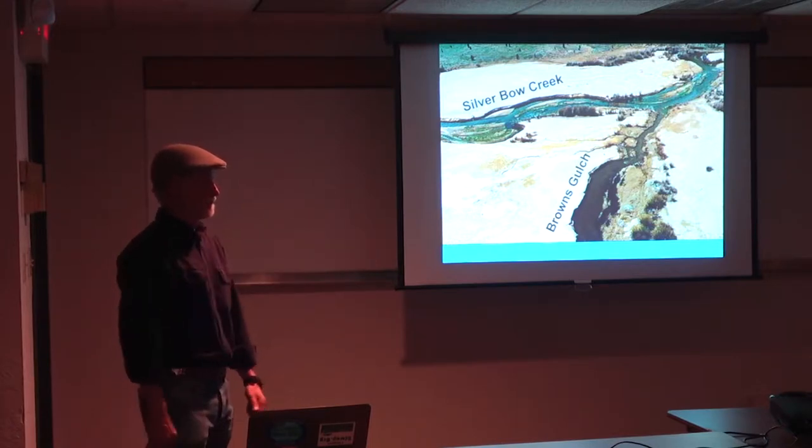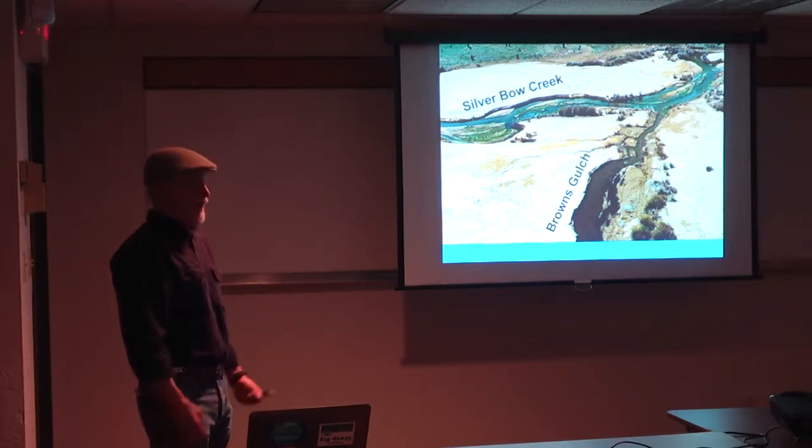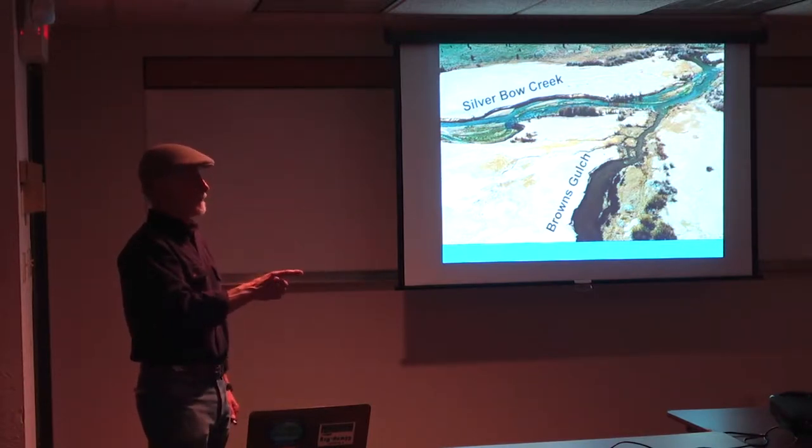Is it lined? No, it is not. They would have had to dig everything up, put a liner down, and then put everything back over five square miles — so no, it's not lined. Hopefully the water balance works out. We can get into that sometime if you want.